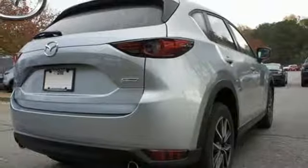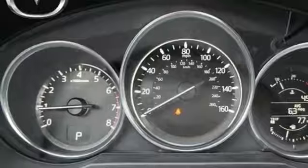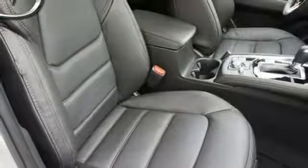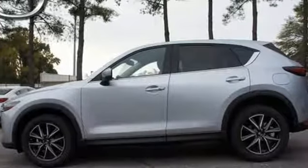The keyless illuminated entry system, rear-view camera, and split one-touch fold-down and reclining rear seat back add convenience to your comfort. This CX-5 elevates your drive in every way. Experience it today.